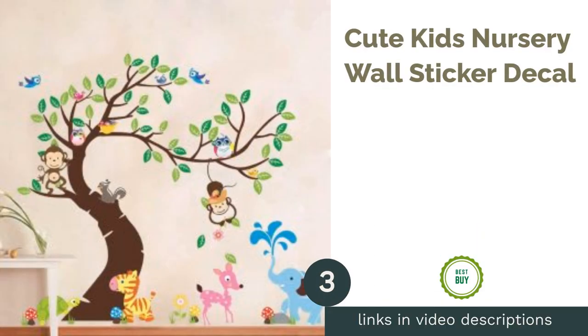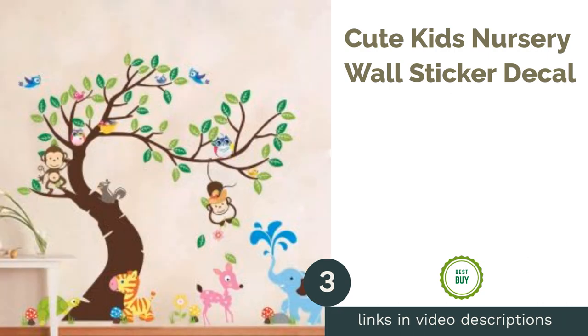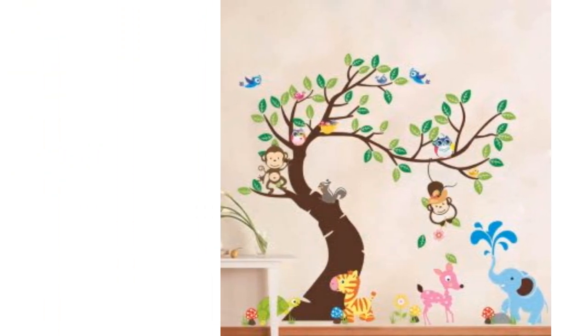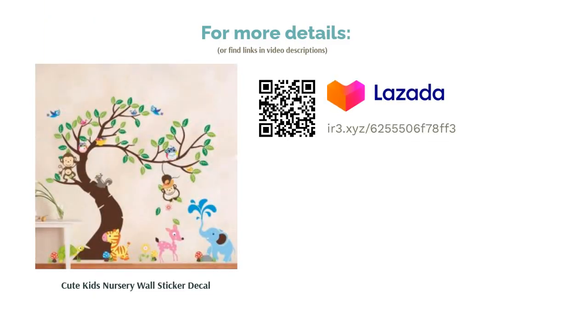The next product is the Cute Kids Nursery Wall Sticker Decal. One can never go wrong with a wall decal — it is sure to add a fun element to the nursery room. With wall decals, you will not need to decorate the walls with frames and art, as the decal is more than enough to keep the room colorful. It can also be used as a fun backdrop to take pictures of your kids for Instagram.